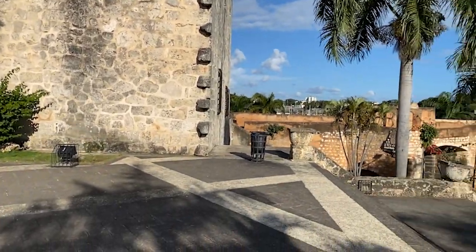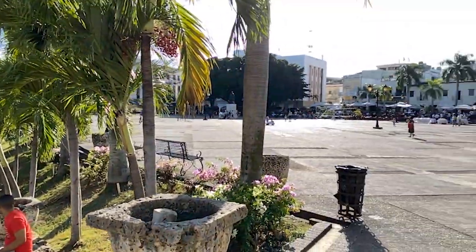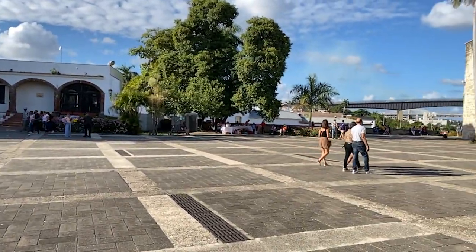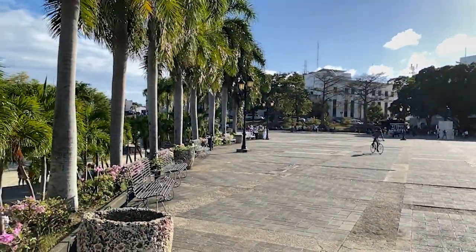It's a really nice day today. People are out and about on this weekend, and it's just really nice being here exploring historical areas — the Zona Colonial area. It's lively, it's buzzing, and it's just really nice being here.